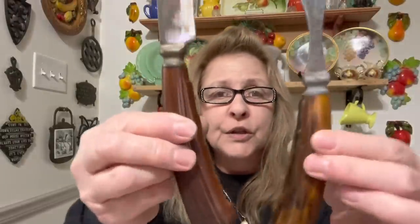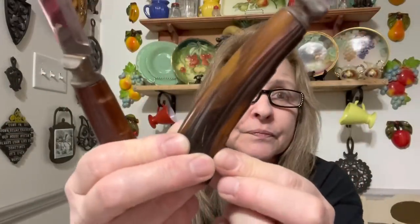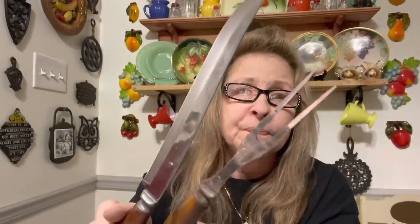Then I got this awesome carving set. Look at those handles — they have to be Bakelite. Look at that. Very cool.